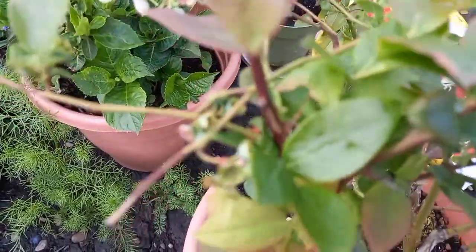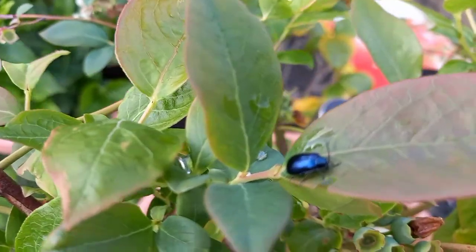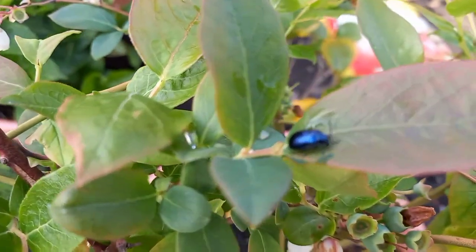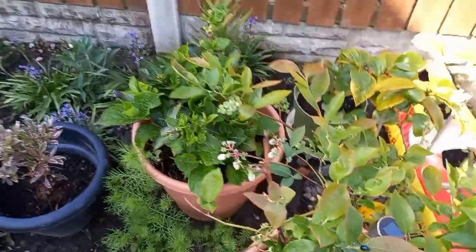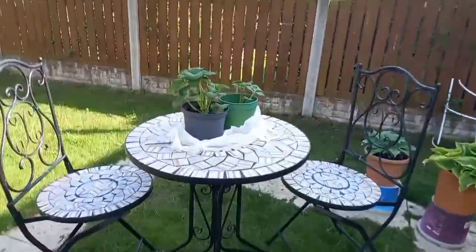Oh no, what are you doing there beetle? Look, we got a visitor — don't eat the leaves! Look at that, look at that. And I got another strawberry here guys, look.